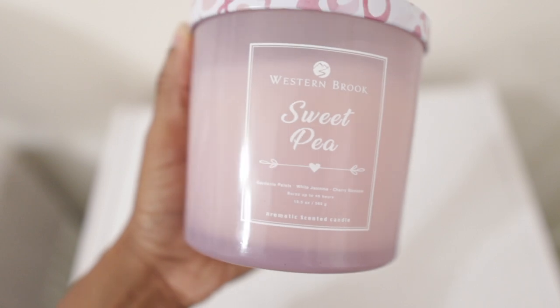Next is the Westin Brooks Sweet Pea candle — the keynotes are cherry blossom, white jasmine, and gardenia petals. This one is different from the other two because it's subtle. You smell something but you can't quite put your finger on it. It's very floral, very soft, and I love that about it.